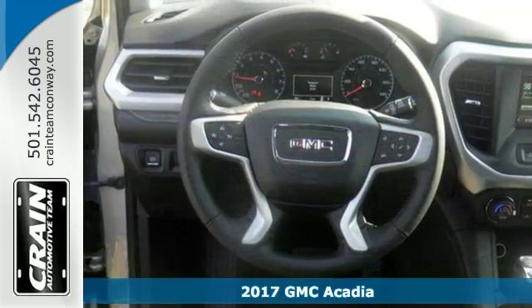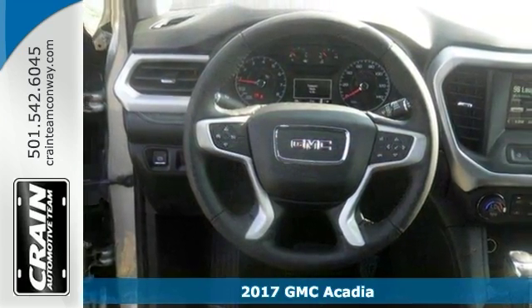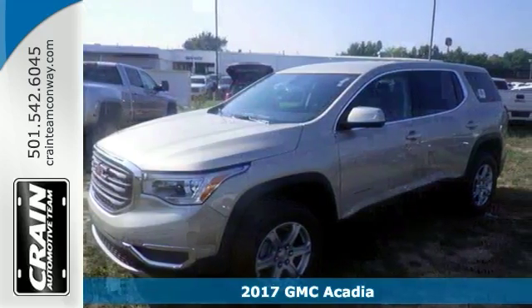Life's a journey and you're going to need something capable to get you through it. This 2017 GMC Acadia SLE is up for the test.